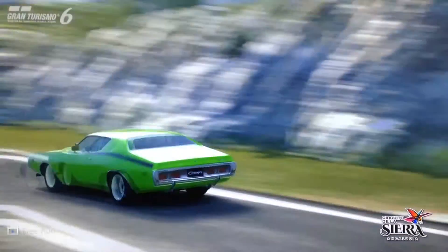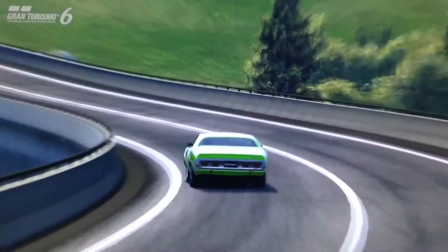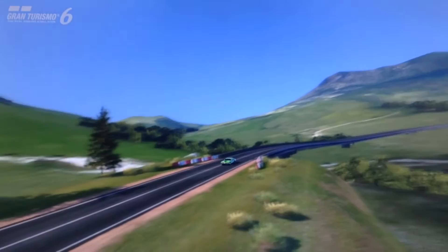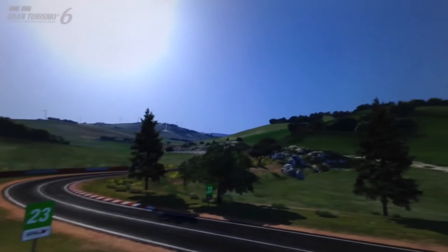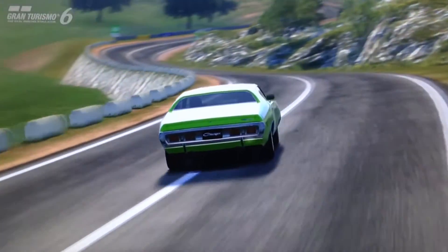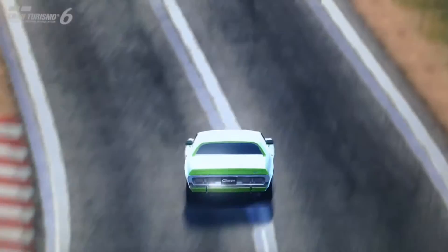I used to use the 440 Magnum Charger of the more familiar classic shape at the 500 PP level all the time, until I entered a lobby using it and a guy pulled out one of these — the Super B. He gave me a great run for my money. So I thought I'd better try it myself, and when I did, it turned out to be even better than the 440 Magnum at that PP level.